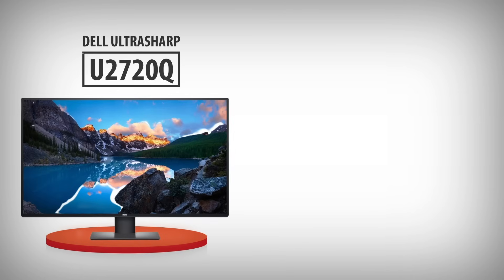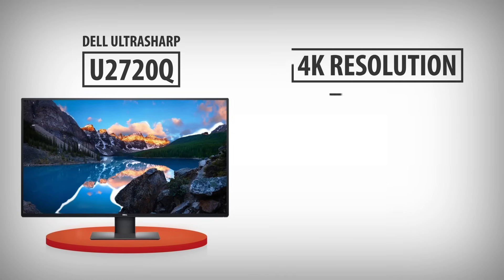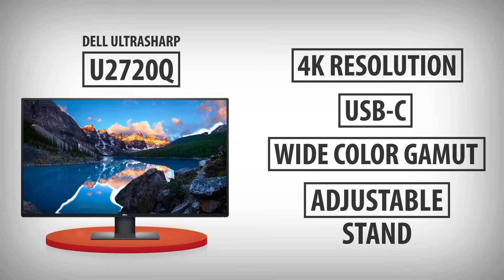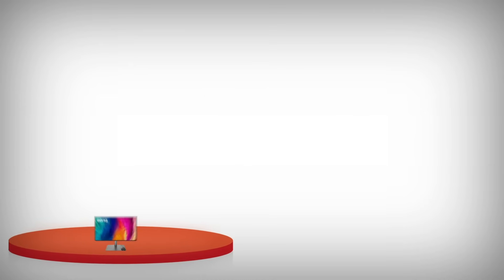3. Dell UltraSharp U2720Q: a 4K monitor with USB-C, excellent color accuracy, and an adjustable stand, ideal for general productivity and creative work.